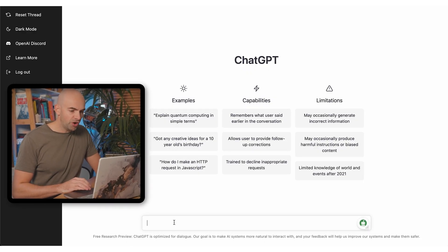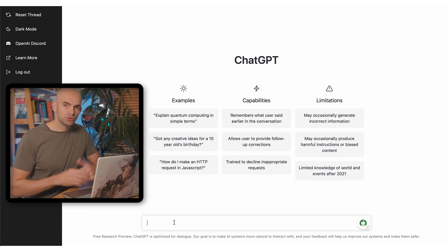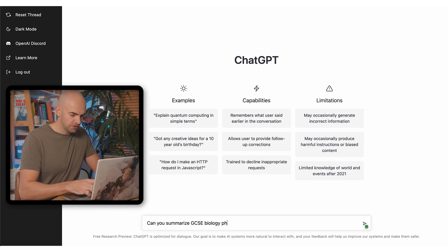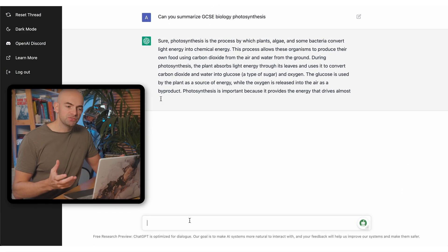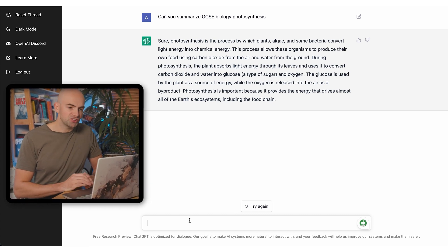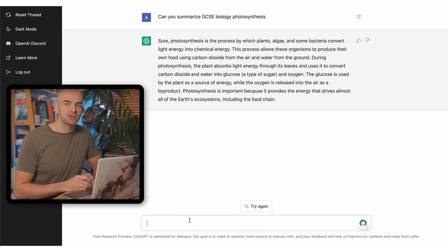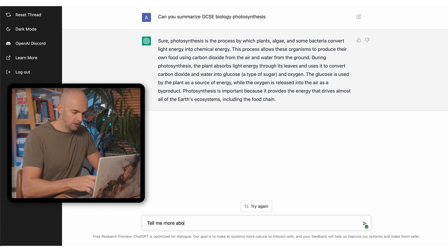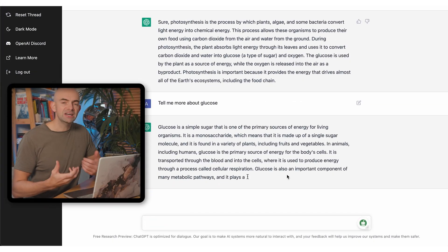If we jump into ChatGPT we can see that we can type in pretty much anything we like and the AI will give us a response. In terms of learning, we might want to analyse a specific topic just to remind ourselves — so for example, 'Can you summarize GCSE biology photosynthesis?' This gives us a really nice breakdown and simple explanation of photosynthesis. One of the really cool things about ChatGPT is that you can specify the language it uses to output text, so you can say 'make it more complicated', 'make it simpler', or 'make it more specific'. With the chat interface you can also do follow-on questions, like 'tell me more about glucose' — it's a really easy, conversational style.